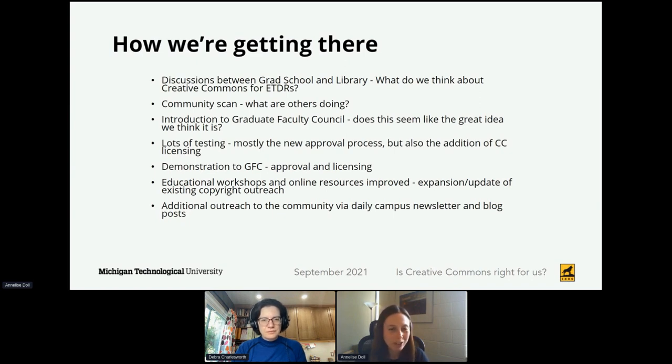One of the next things we did was confirm with B-Press that this would be an easy piece of metadata to add to the repository, which I had a hunch it would be because it is an option in other collections. But we wanted to make sure that we would be able to offer only the six most recent 4.0 international licenses to students, and we have left out the public domain dedication. We also needed to confirm that the approval process could smoothly be moved onto the platform as well.